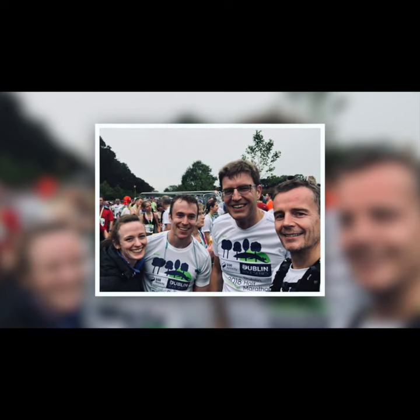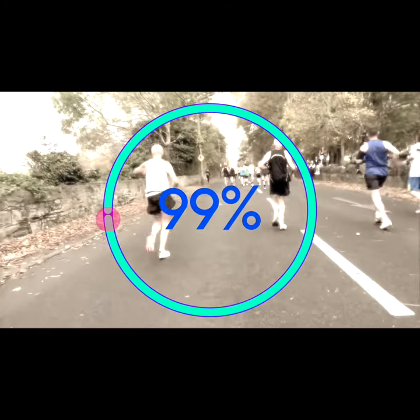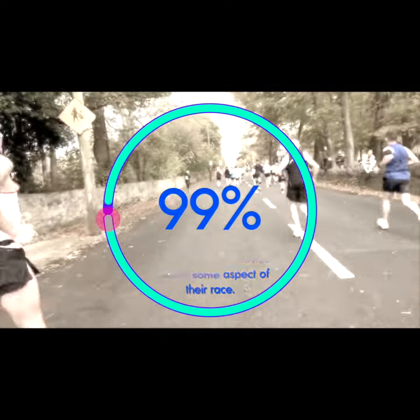When our research group surveyed runners in the 2018 Dublin Marathon, 99.5% — all but one — said they would be using some kind of wearable device like a smartwatch or a fitness band to track their race. And today's runners are spoiled for choice when it comes to wearable technologies.